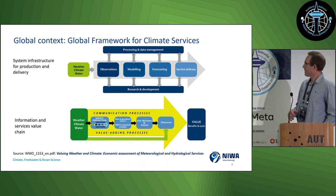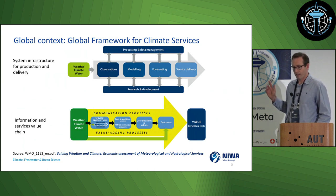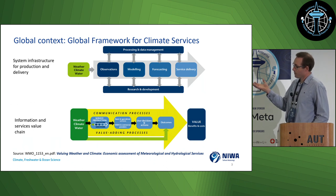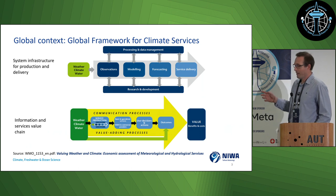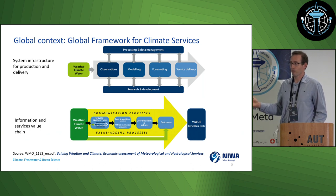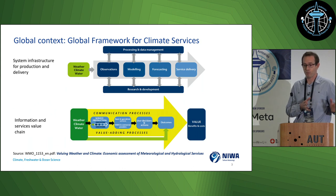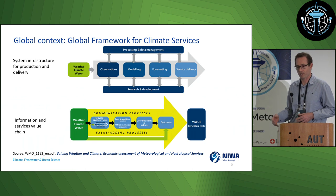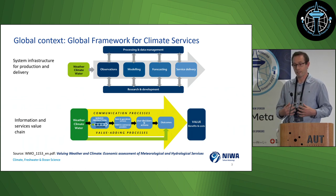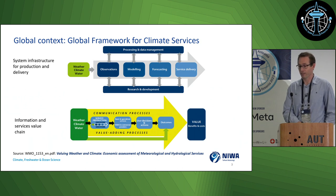This slide shows a graphic from the WMO. The work that we do fits into providing weather and climate services. We build our products off observations, or sometimes models or forecasting — in this instance, predominantly off observational data. That all feeds into a broader context of adding value to the information so that end users get something they can utilise for decision-making. We have teams that work on collecting the data collaboratively with organisations in-country, and our team works with the data and end users to define and create products that support their sectors and communities.